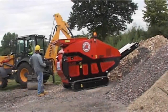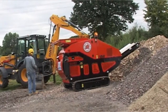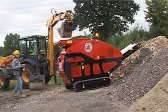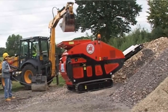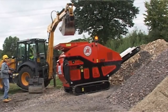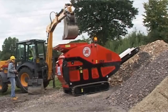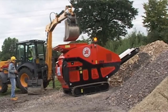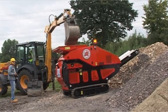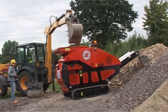The Red Rhino 5000 series mobile crusher is designed for use in the building, civil engineering, groundworks, demolition and landscaping industries. Ideal for use with a mini excavator equipped with an 18 inch bucket, producing reusable and resaleable aggregates in excess of 80 tonnes per day, realising considerable cost savings. At only 1.7 metres wide, the 5000 series will crush at sites with limited access.